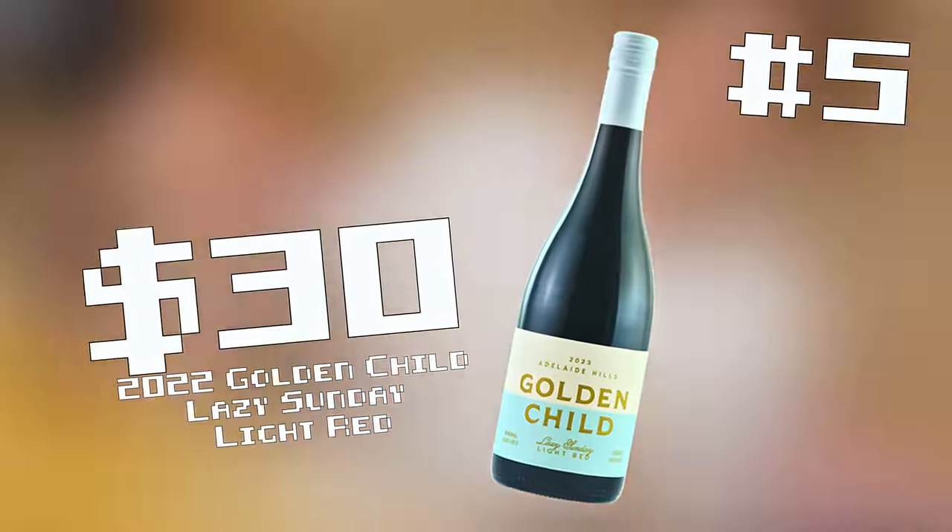Golden Child — Lazy Sunday light red. The variety is Serapino. Five days of maceration — intentionally kept off skins to make sure there's no tannin. This is what it's been built for. Built for chilling. Built for fruity yum-yums.